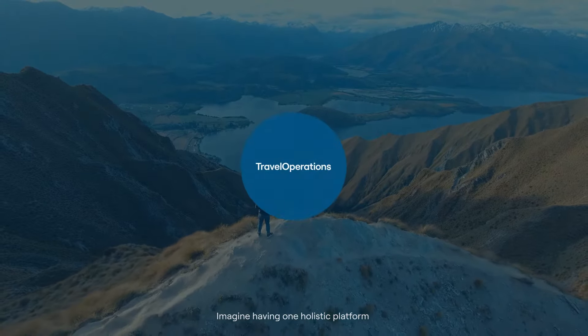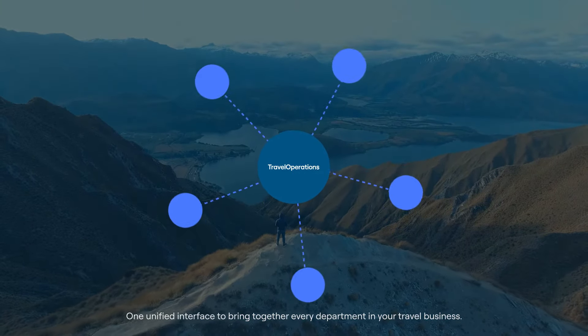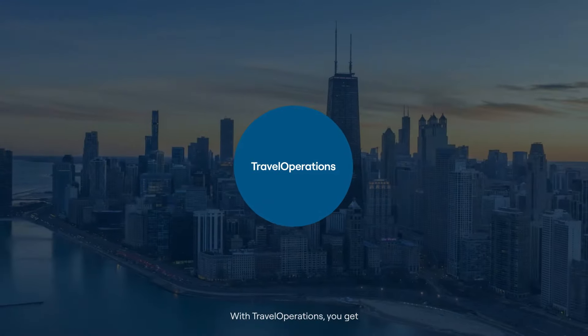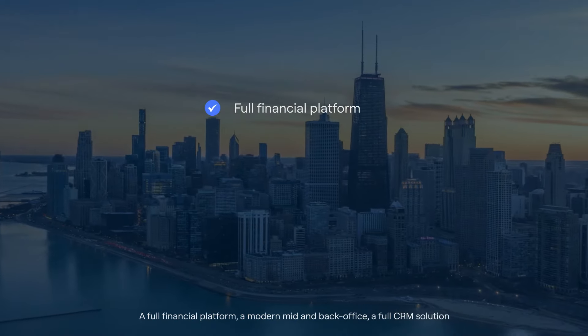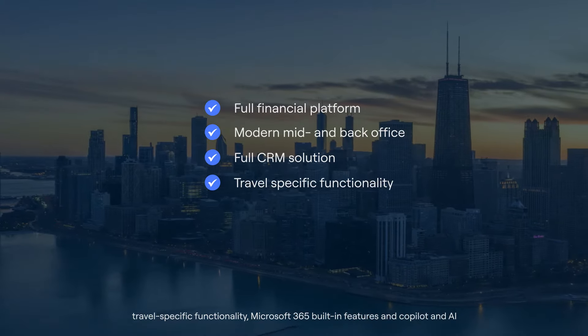Imagine having one holistic platform, one unified interface to bring together every department in your travel business. With Travel Operations, you get a full financial platform, a modern mid and back office, a full CRM solution, and travel-specific functionality.